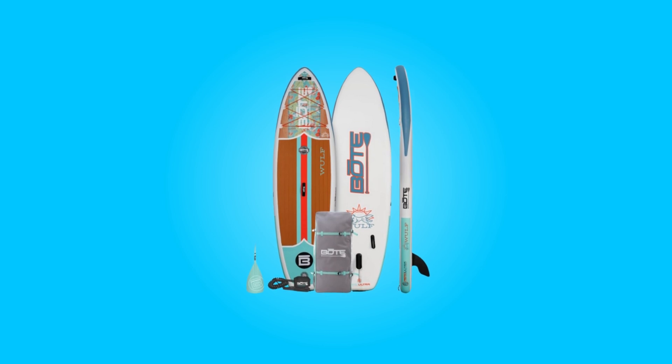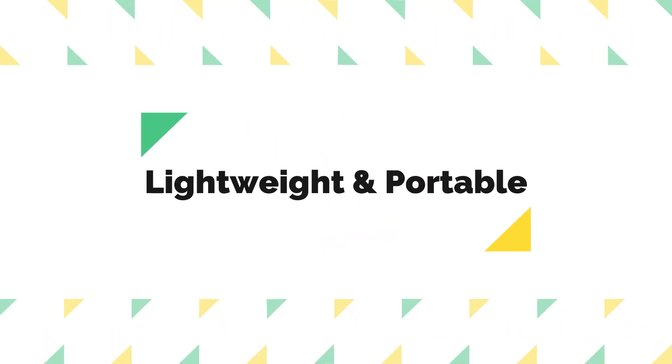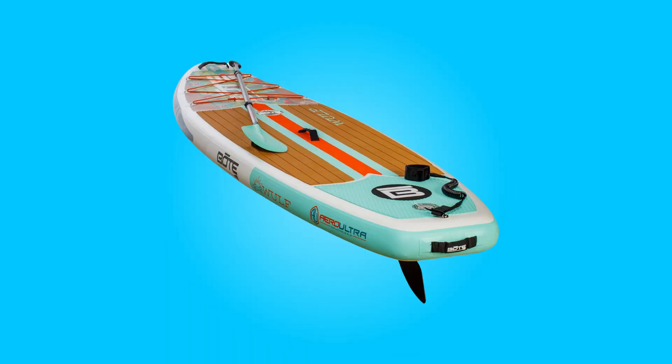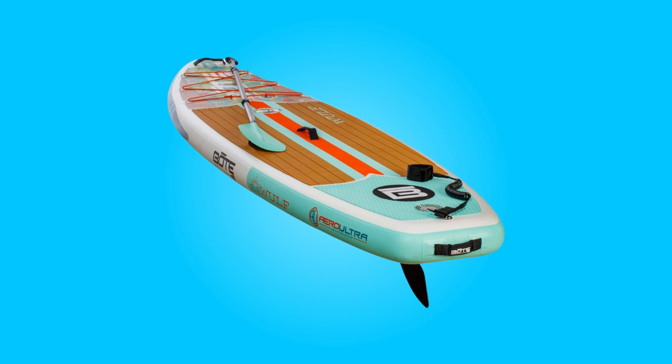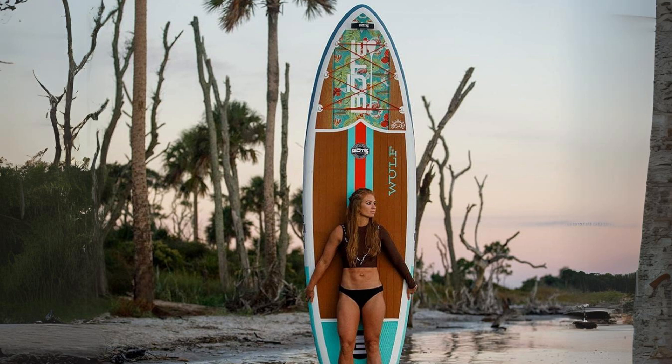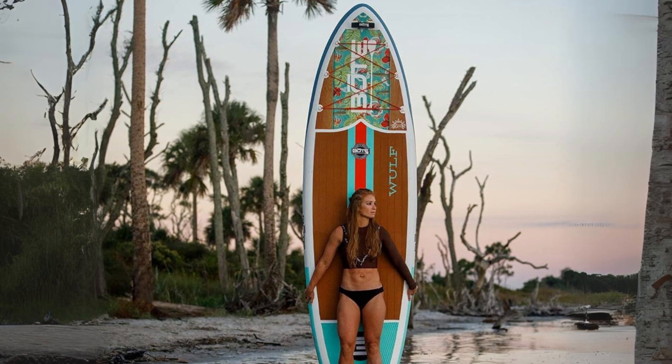What makes this product a smarter choice? Number one: lightweight and portable. This paddleboard impresses with its Arrow Ultra technology, boasting a mere 20-pound weight. This feature makes it an ideal choice for adults seeking portability without compromising on performance.